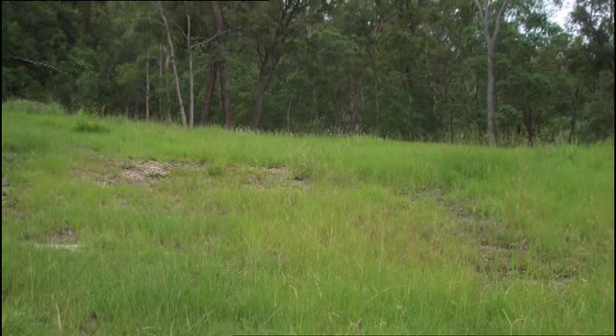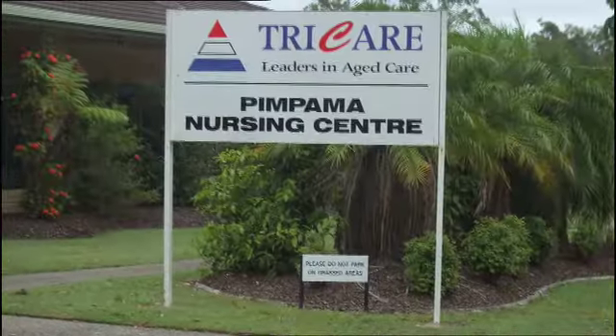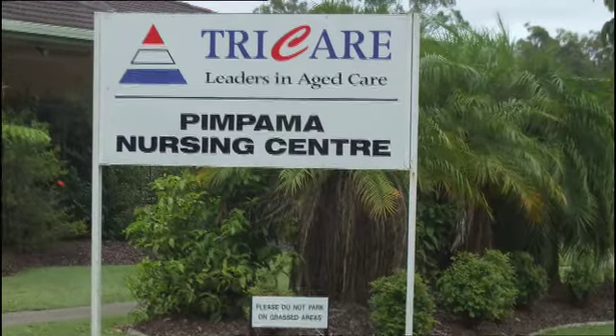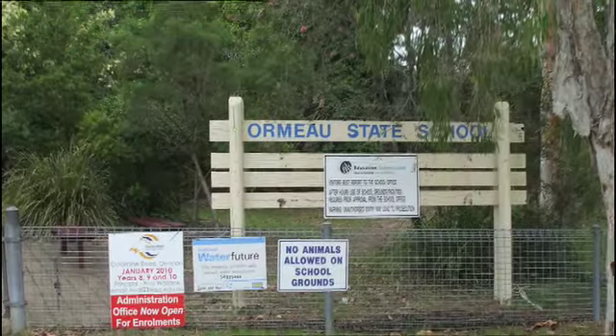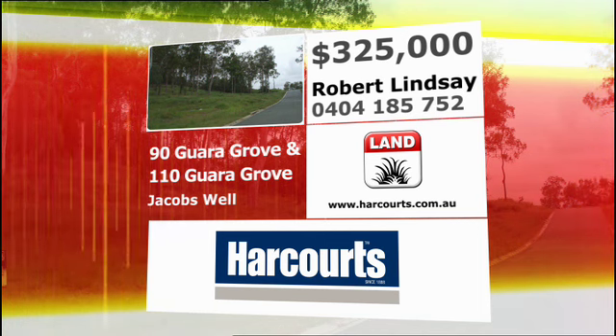These blocks are ideal for that amazing acreage dream home. Only 30 minutes from the Gold Coast and 35 minutes to Brisbane — position is ideal. Close to schools, shopping centres, M1 motorway and the Ormo train station.